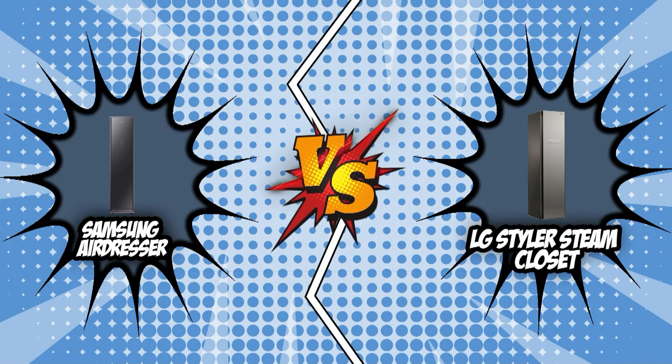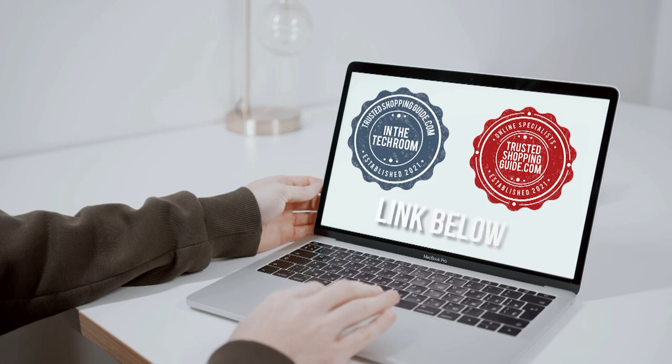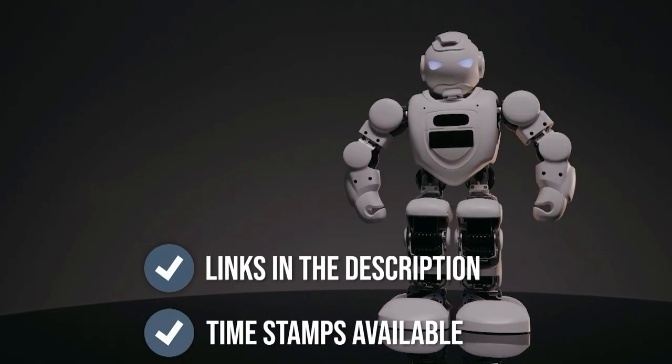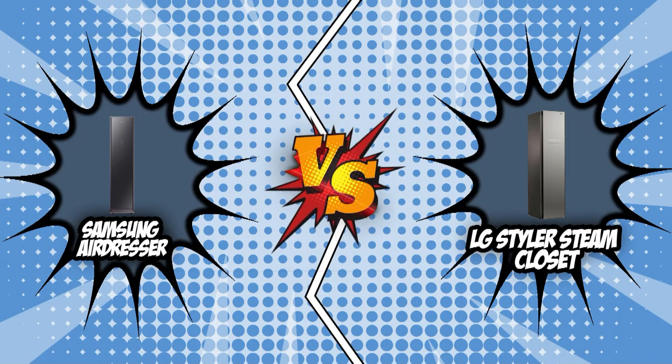Without further ado, let's get ready to rumble! If you are interested in the other Steam Closets we reviewed, check out our Steam Closet Review video link below. If you want direct links to the products themselves, all these links are also listed below. So, let's start the brand wars!